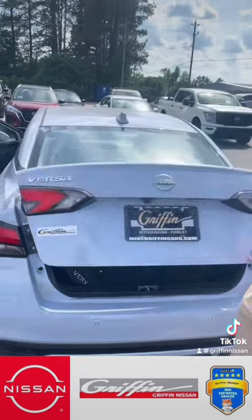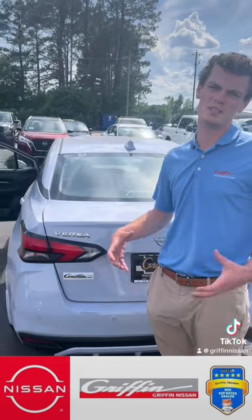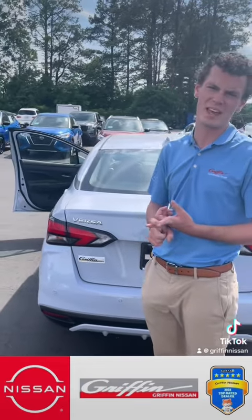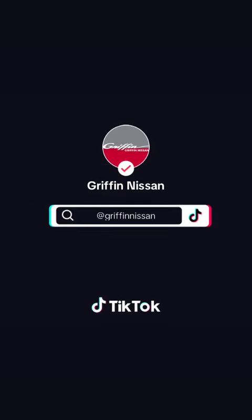This vehicle is powered by a four-cylinder engine and it's going to get you about 40 miles to the gallon. So as far as being something budget-friendly and good on gas, this might be the vehicle for you. Come on down to Griffin Nissan and check it out with us. Thank you.